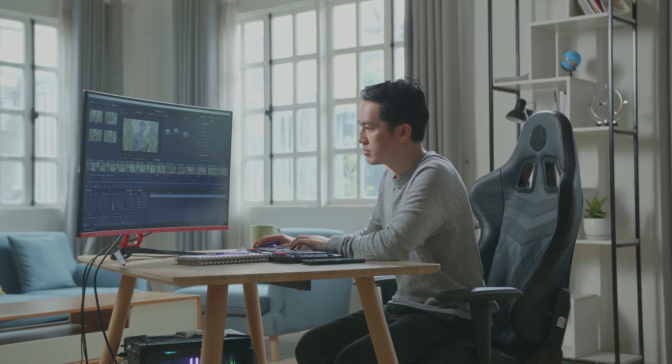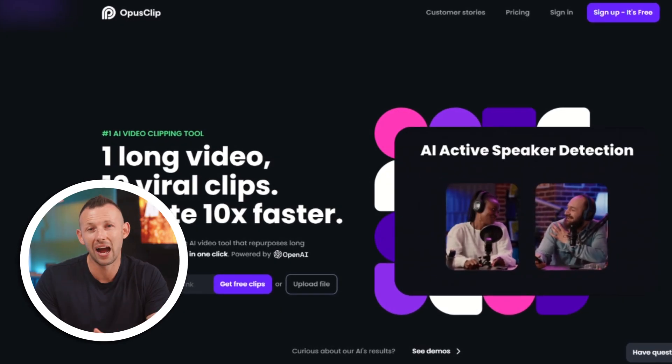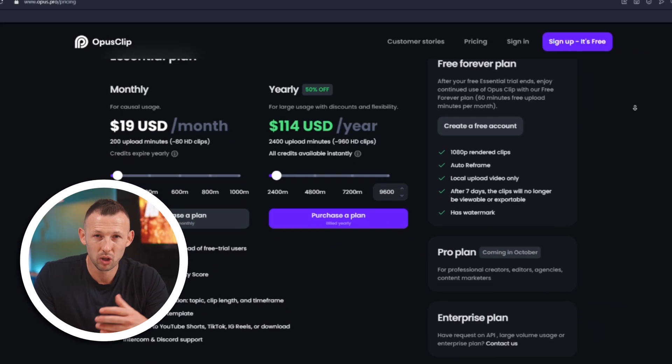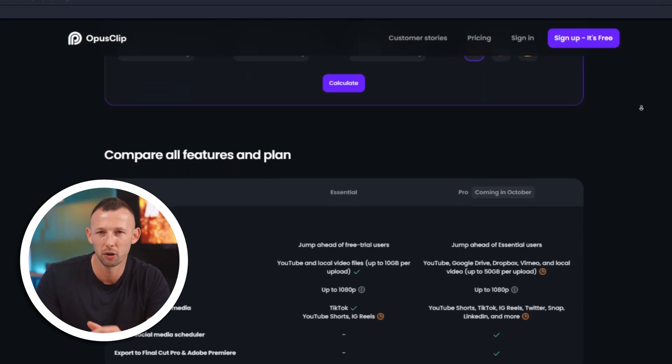The virality score may not be the killer feature since you'll most likely be the best judge of your content and your audience, but it's still a cool little add-on. If you're a content creator aiming to share snippets on social media or highlight key moments, Opus Clip is your ally. It offers a free forever plan with 60 minutes of upload time per month. The essential plan comes in at $19 a month and gives you 200 upload minutes — meaning no more excuses when it comes to uploading short-form content.